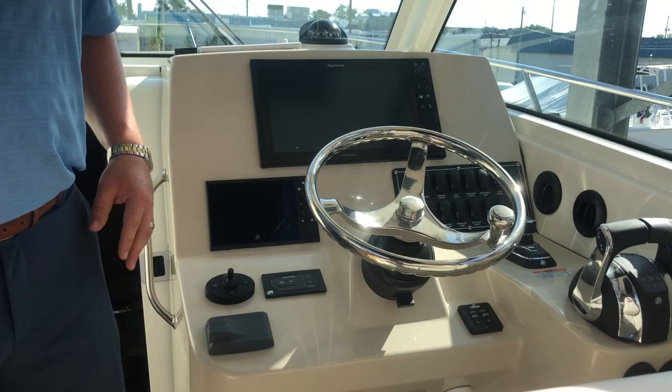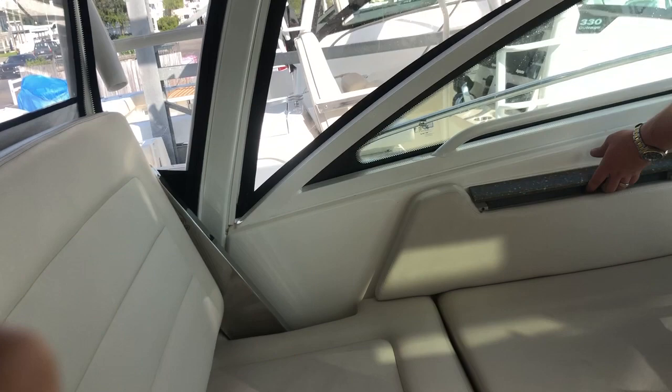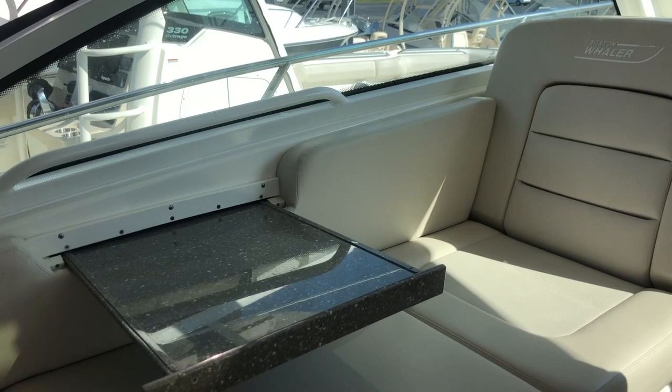Really nice seating over here on the port side. You have a filler cushion that can come out and a nice little table for when you're eating on the way to the Gulfstream or having fun in the enclosure with Isinglass.